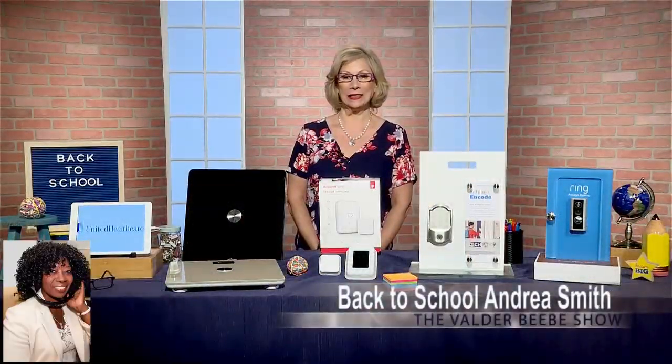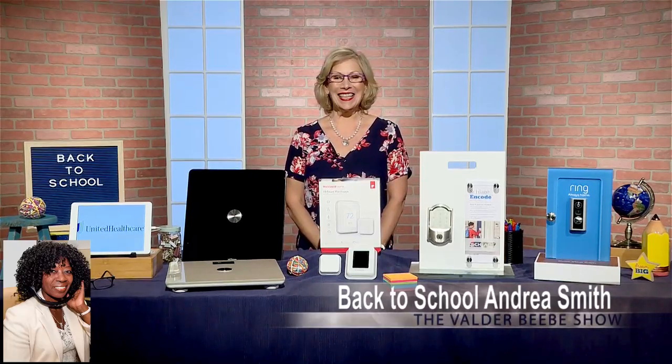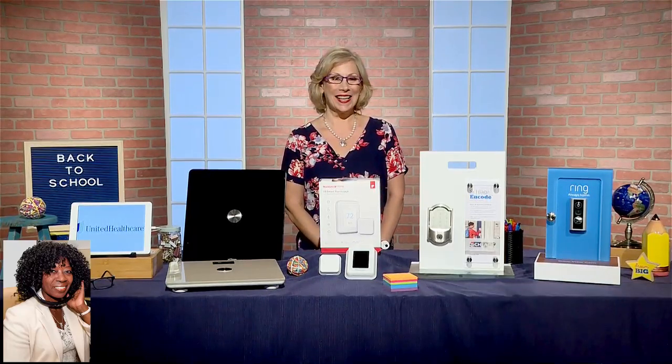Hi, I am Valder Beebe. I am the host and the visionary of The Valder Beebe Show. Andrea, thank you so very much for returning to the show to talk about back to school, as I broadcast live across the nation on an FM platform. What do you have for us? Thank you. I love being with you. I've got some great ideas.